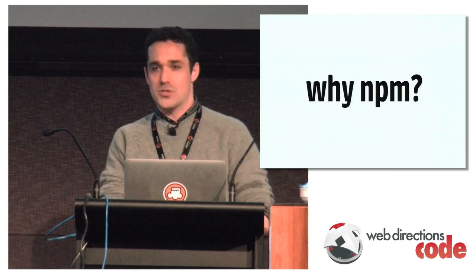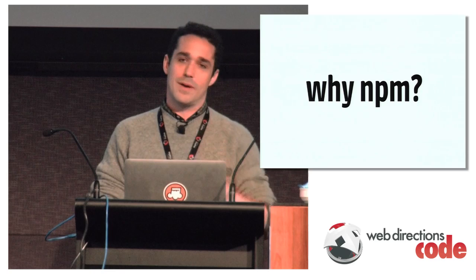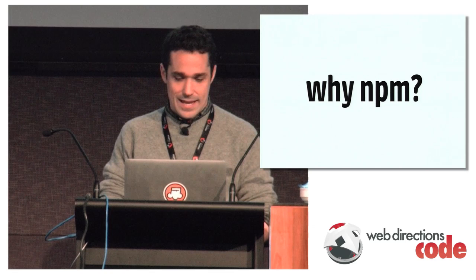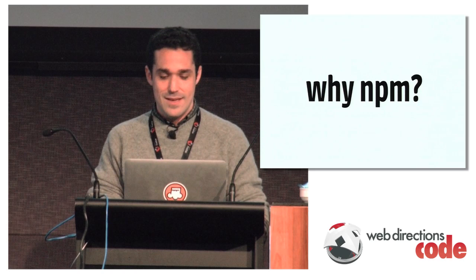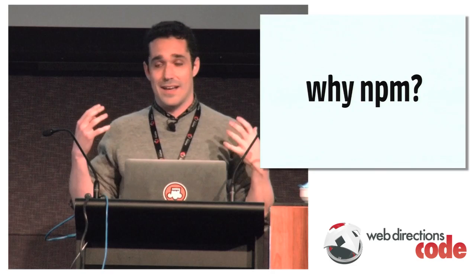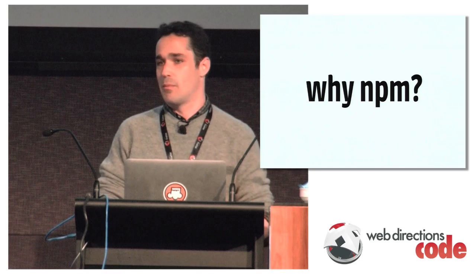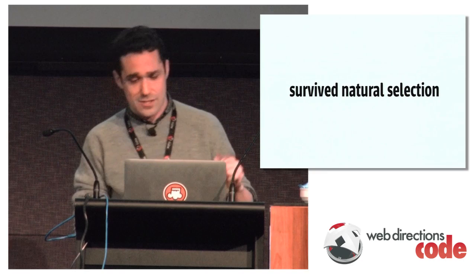Why NPM? I've never actually presented about someone else's software before — I had nothing to do with NPM, didn't build it, I'm not a node core committer, I'm just a fan. I'm not even much of a command line guy, as you'll soon discover. But I really think NPM is a good tool. Just like learning your tools — tools are very important. If you learn a lot about Git, you can get so much more out of it without introducing a new dependency.